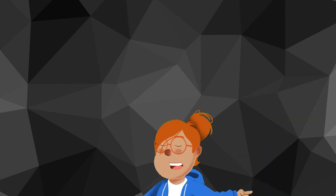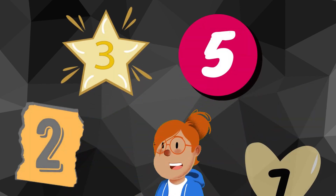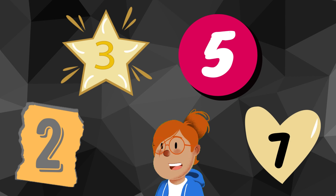Prime numbers between one and ten are two, three, five, and seven, but you can find many more above ten.